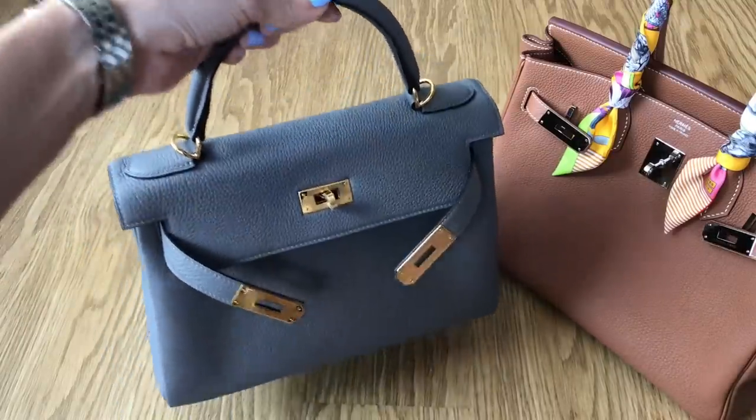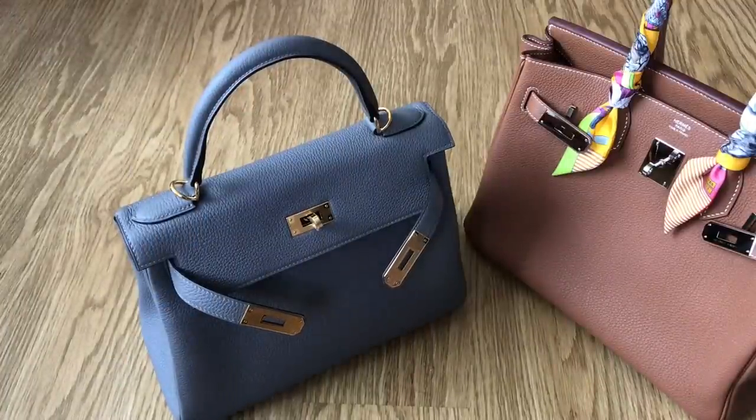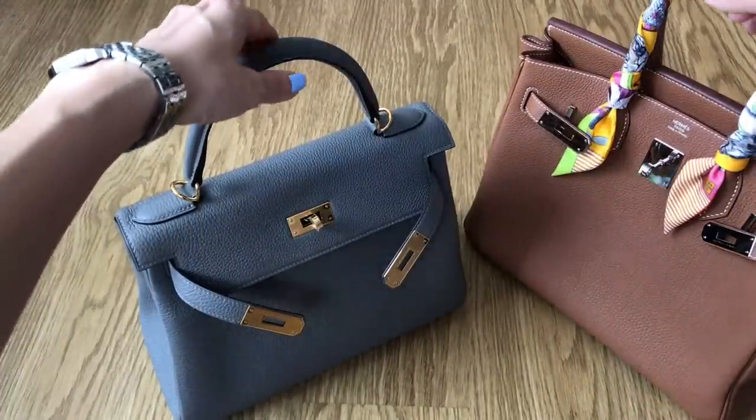I feel like this bag is just a really great universal size. It doesn't feel heavy to me at all, and you know I'm a stickler for bags being practical and light to carry.